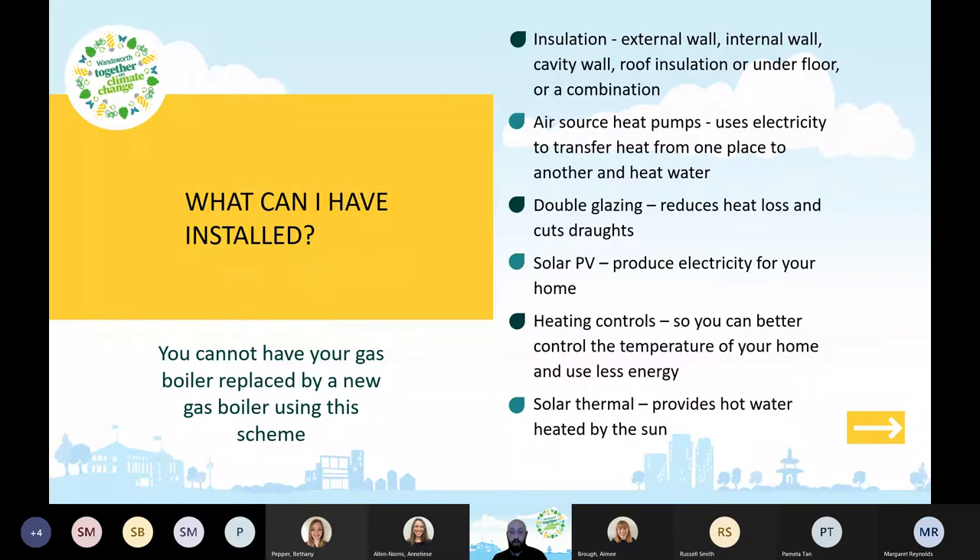You can have solar PV — photovoltaic — which are solar panels that produce electricity for your home. You can also have heating controls put in, so you can better control the temperature and use less energy. And you can have solar thermal, which looks like solar panels but provides hot water heated by the sun for heating your home and for washing up and showers.